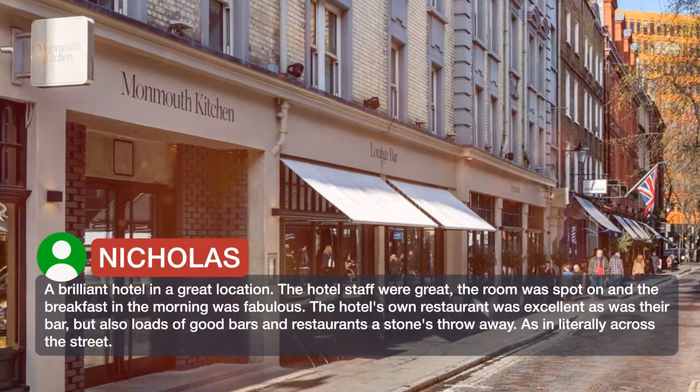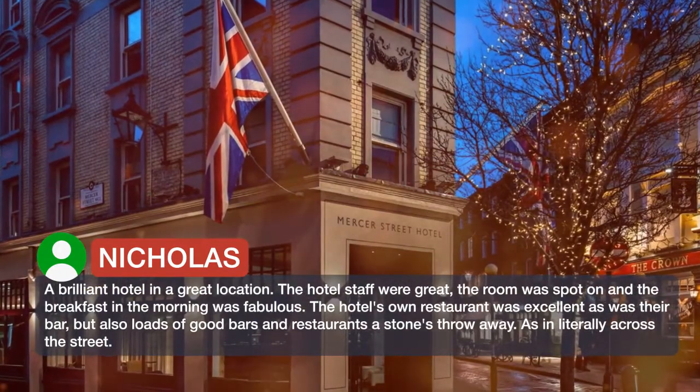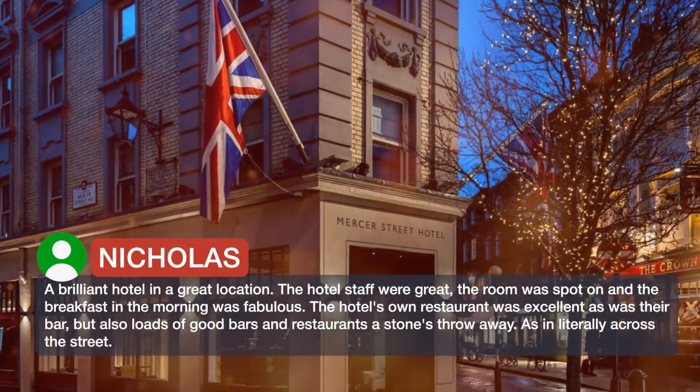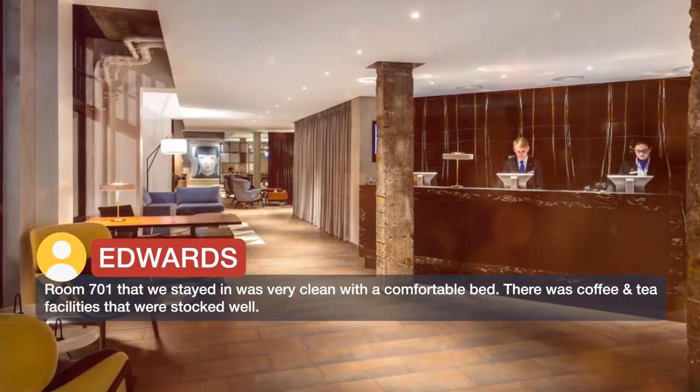The hotel's own restaurant was excellent, as was their bar. There are also loads of good bars and restaurants a stone's throw away — literally across the street. Room 701, which we stayed in, was very clean with a comfortable bed.